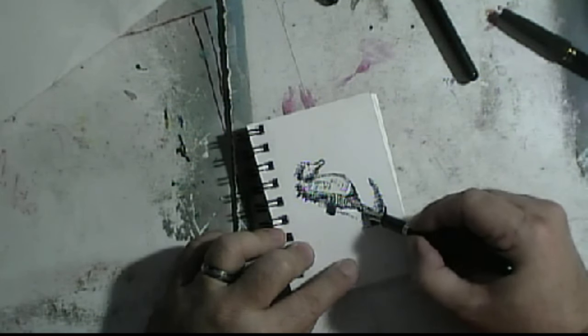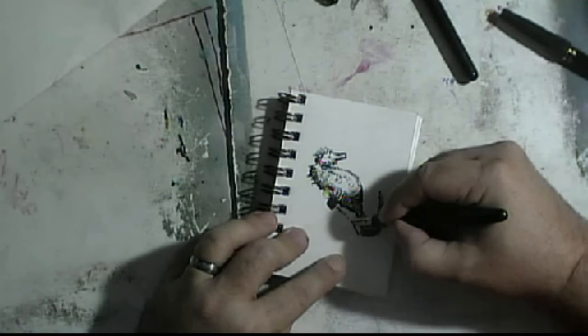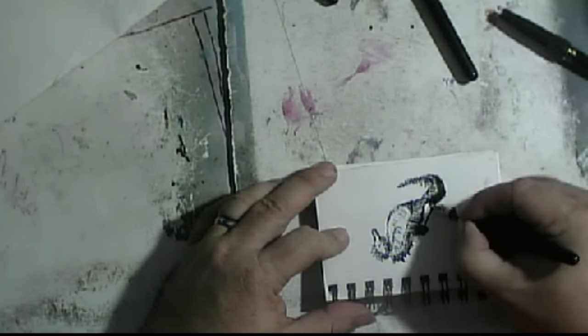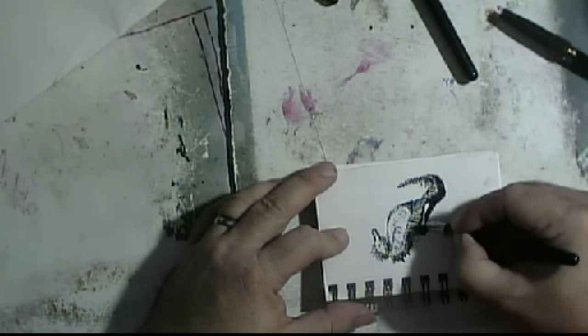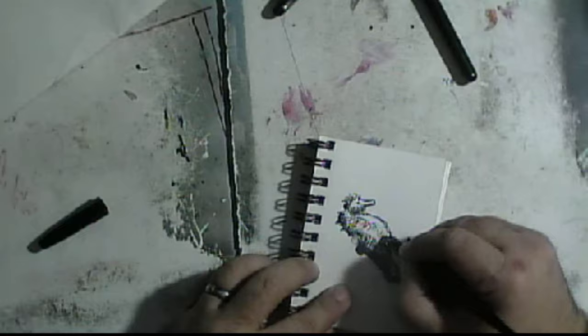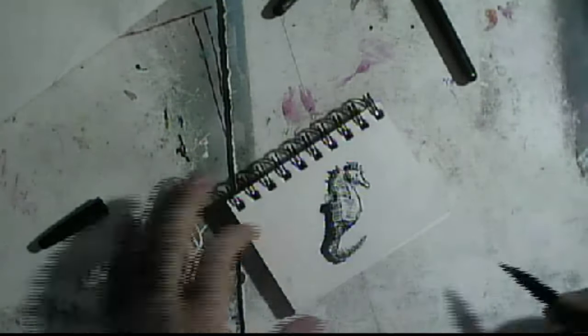They are adept at camouflage and can grow and reabsorb spiny appendages depending on their habitat. Unusually among fish, a seahorse has a flexible, well-defined neck. It also sports a crown-like spine or horn on its head, termed a coronet, which is distinct for each species.